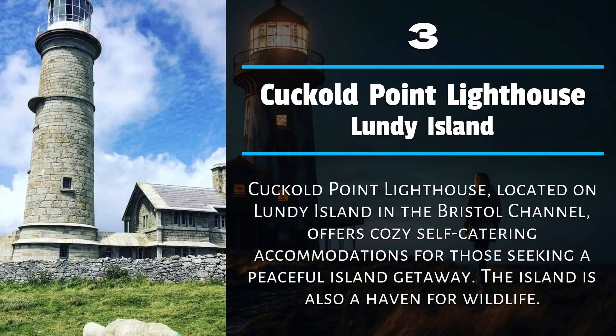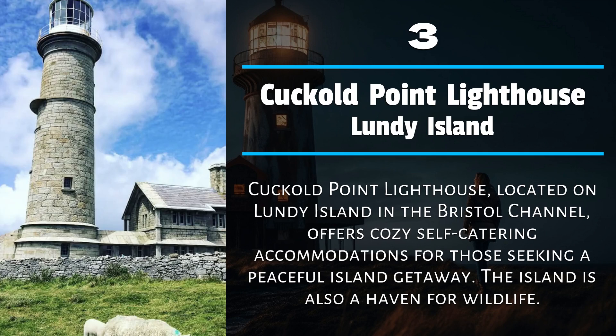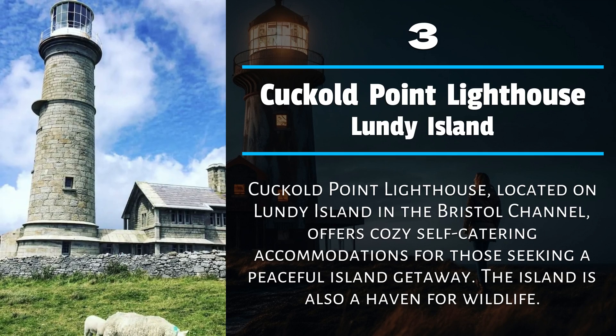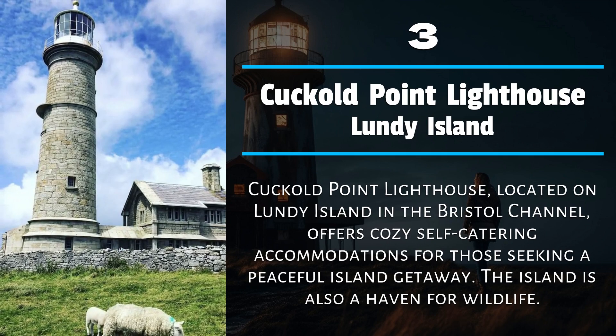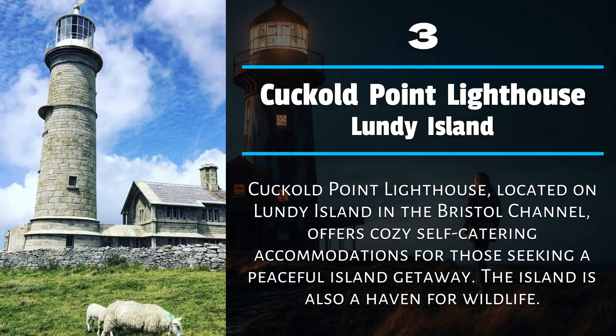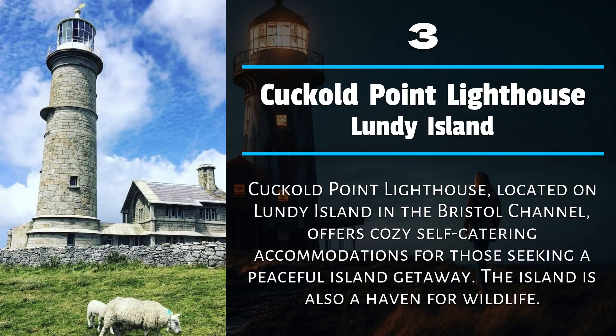Number 3: Cuckold Point Lighthouse, Lundy Island. Cuckold Point Lighthouse, located on Lundy Island in the Bristol Channel, offers cozy self-catering accommodations for those seeking a peaceful island getaway. The island is also a haven for wildlife.